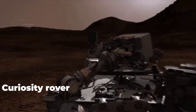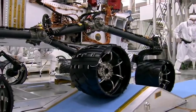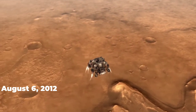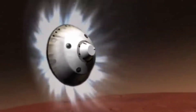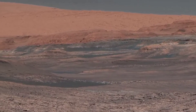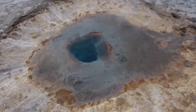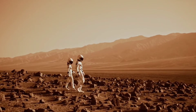Curiosity is a car-sized Mars rover that is part of NASA's Mars Science Laboratory mission to explore the Gale Crater on Mars. Curiosity was launched from Cape Canaveral on November 26, 2011, and landed on Mars on August 6, 2012, on Aeolis Palus inside Gale Crater, after a 560-million-kilometer trek. The mission's objectives include a study of the Martian climate and geology, a determination of whether the Gale site has ever provided favorable environmental conditions for microbial life including the role of water, and planetary habitability studies in preparation for human exploration.